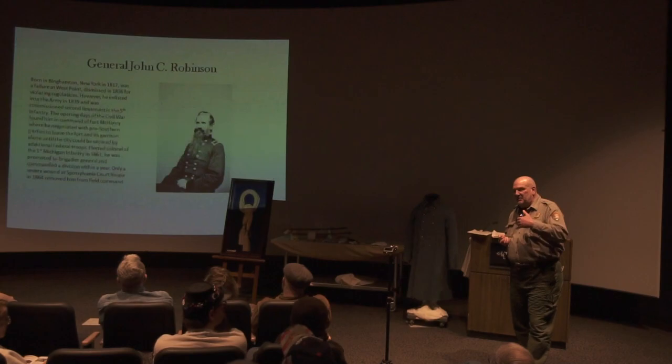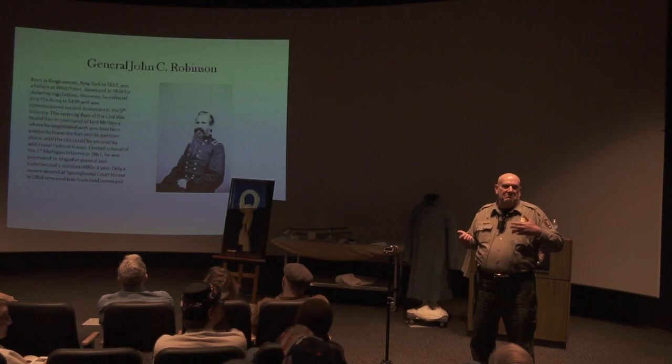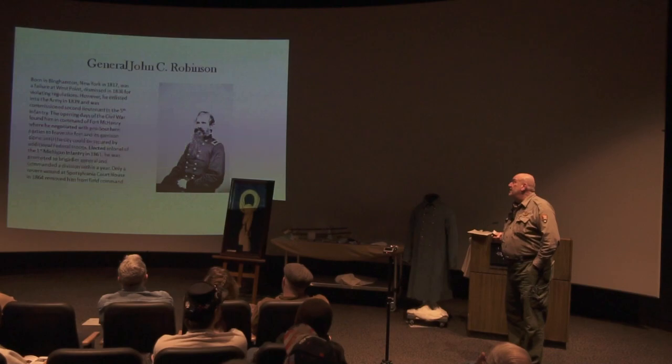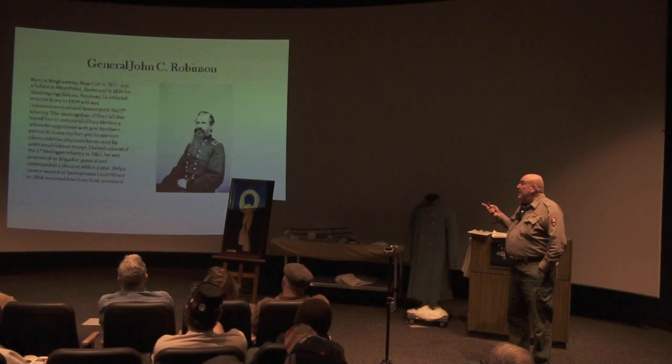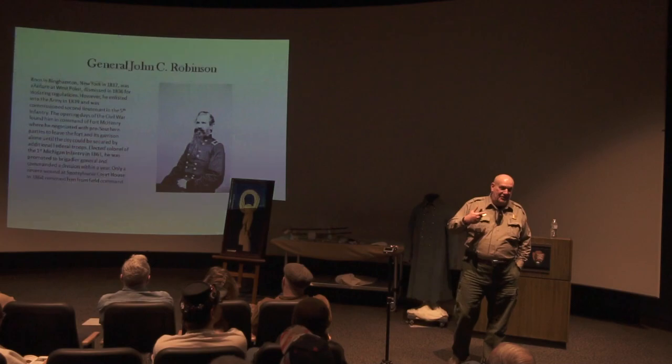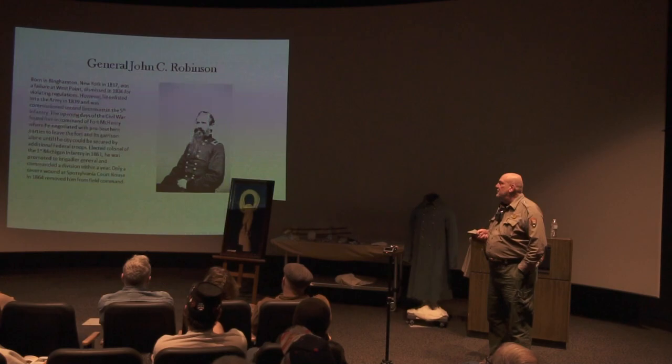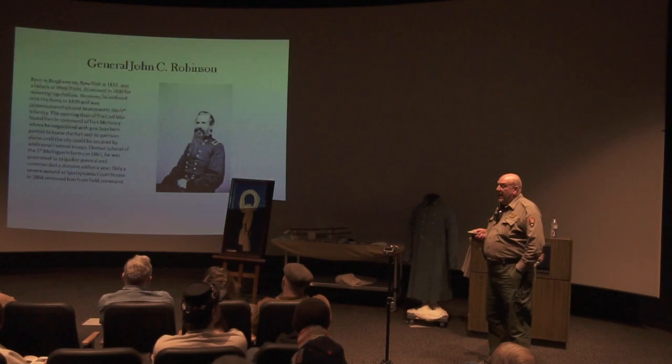In the opening days of the Civil War, Robinson found himself at Fort McHenry, where he negotiated with pro-Southern parties to leave the fort and its garrison alone until it could be secured by additional federal troops — quite a feat. He was elected Colonel of the 1st Michigan Infantry in 1861, promoted to Brigadier General, and commanded a division within a year. His contemporaries said he was very calculating, very brave, and could inspire his troops.